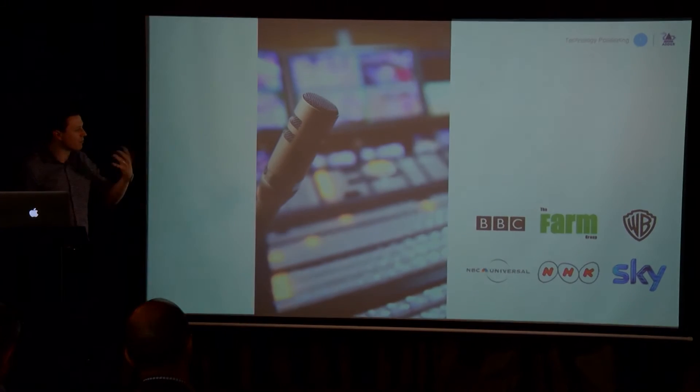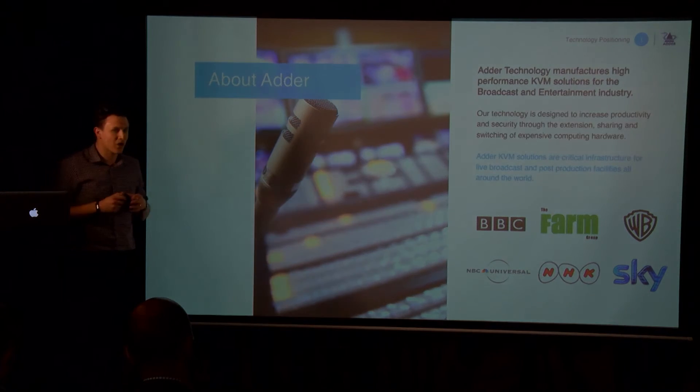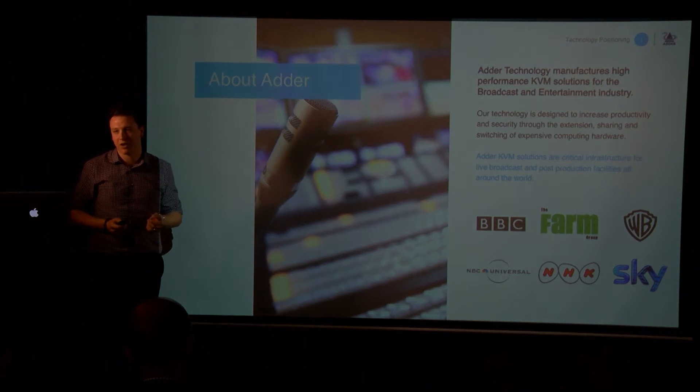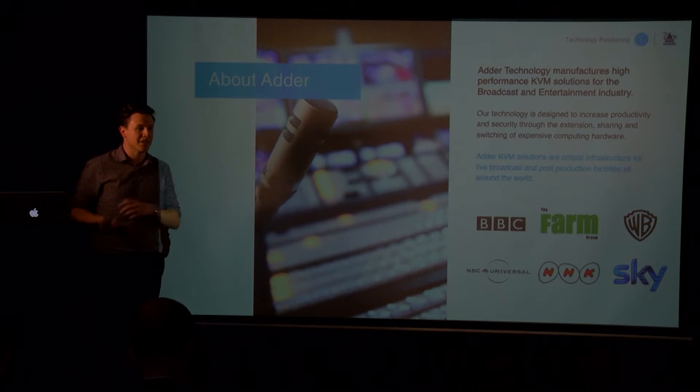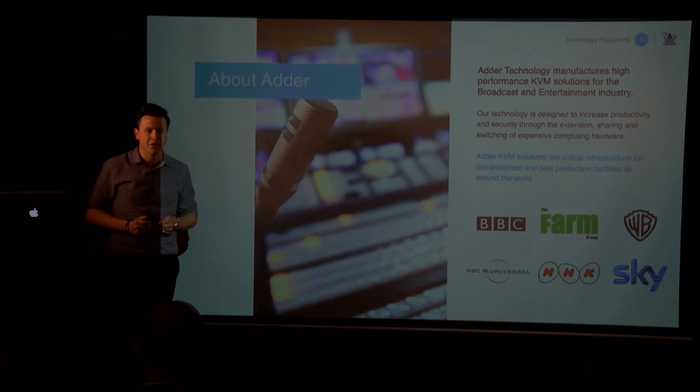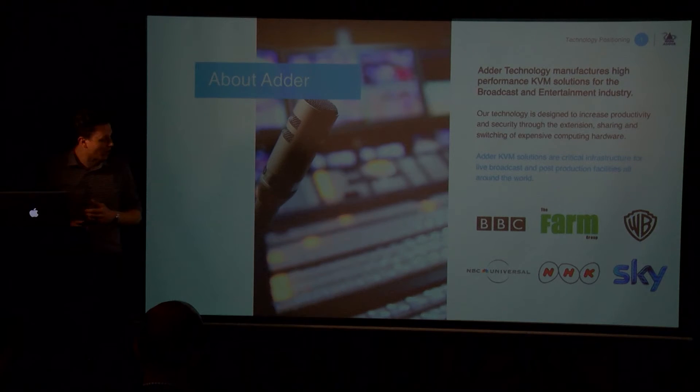Our position in the broadcast market is actually two-fold. We work in live broadcast environments where you need to flexibly move between lots of different computers very quickly, and at the same time we're delivering the high-end performance required in editing applications and visual effects environments.